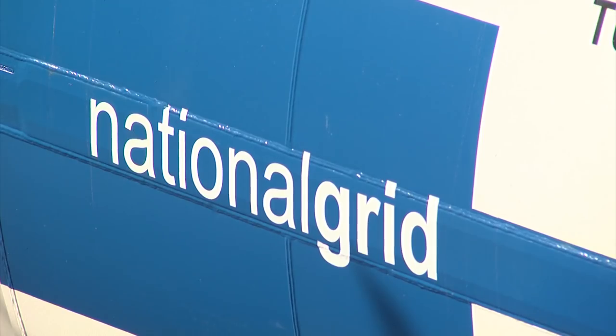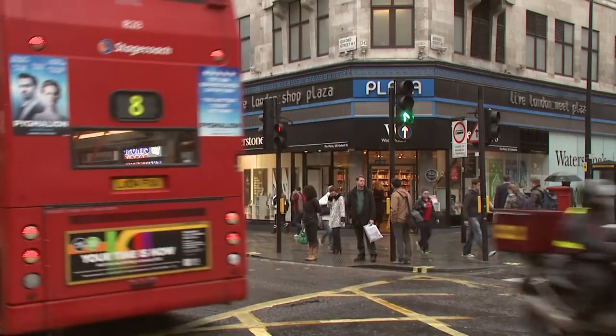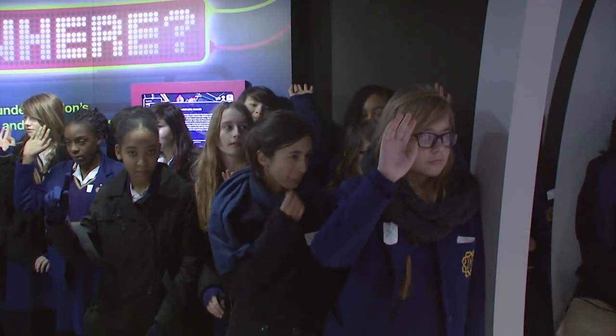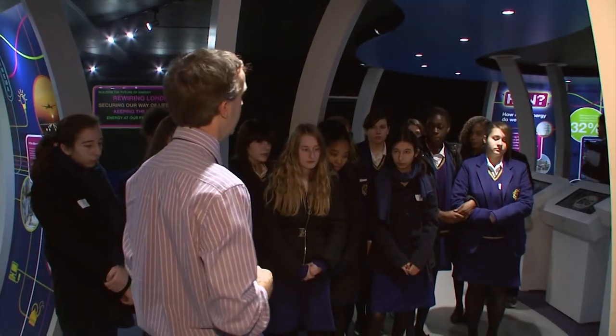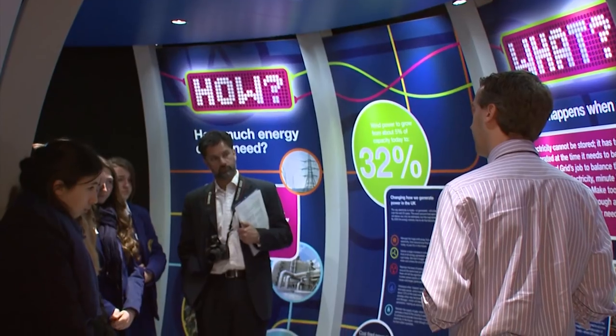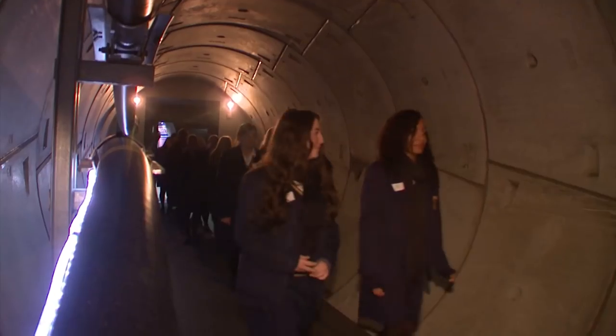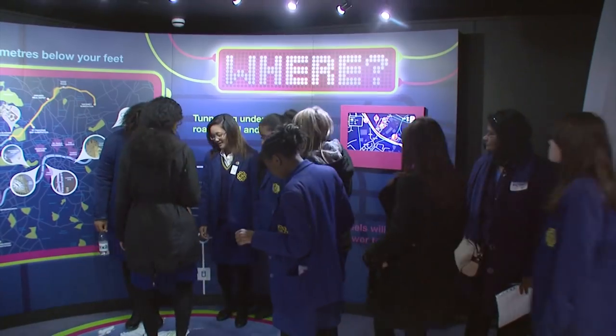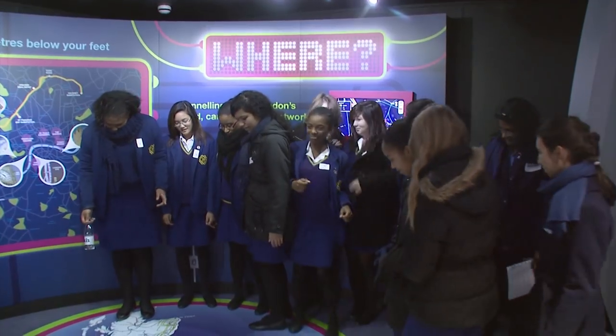A project of this magnitude wouldn't have been possible without the support of local people. National Grid has recognised this and throughout construction has been committed to working with communities along the tunnel route. Through the Education Energy Centre at Channel Gate Road and a partnership with the charity City Year, more than 25,000 pupils from local schools have been engaged across the capital, inspiring the future engineers of the UK.